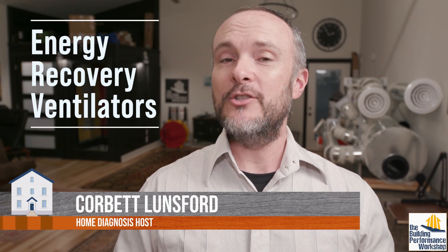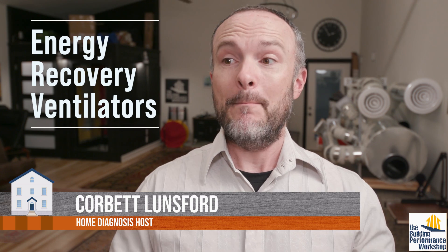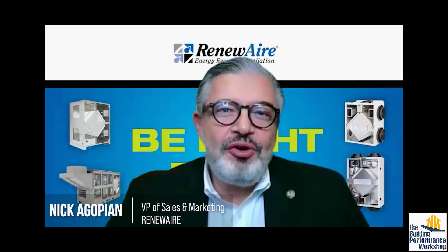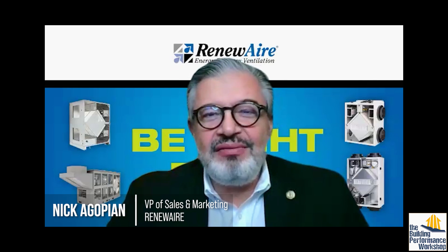There are some arguments online about whether you can use ERVs to exhaust from bathrooms, meaning the ERV takes the place of a bath fan. I would like to make sure that we all get to hear it from the actual heads of these companies. My name is Nick Agopian, and I'm the vice president of Broan-NuTone.